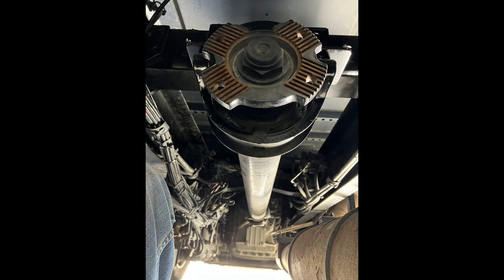Right now, our nemesis is the driveline. We have not been able to get one made. The parts are not available on that flange that you see in the picture. So right now the truck is a brick. We will keep you updated — we're trying to see what we can do to come up with an alternate plan B.